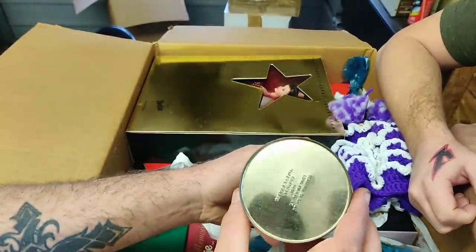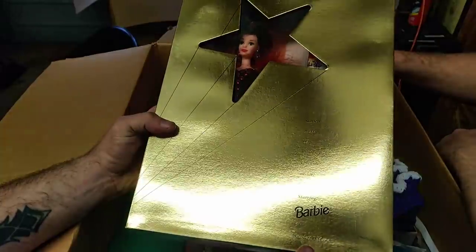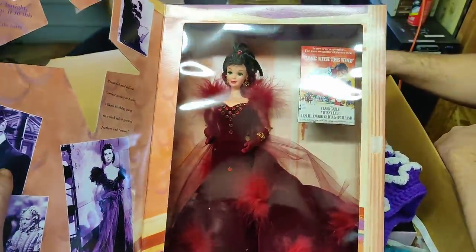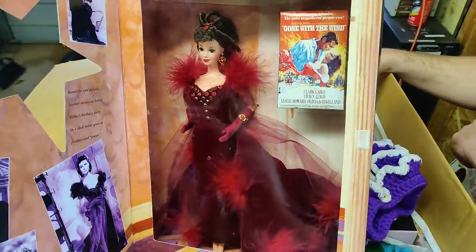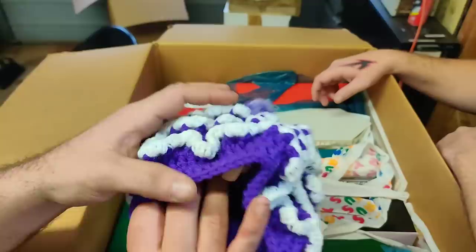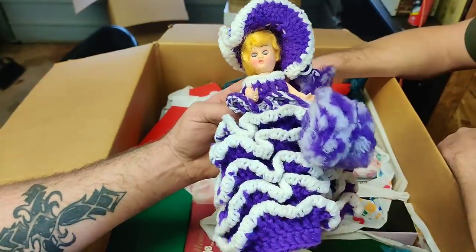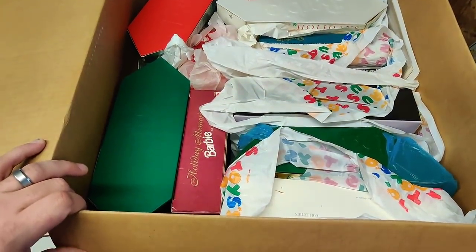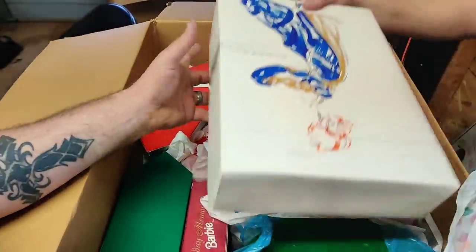Here we go — this is Barbie Scarlet O'Hara, Hollywood Legends Collection — Gone with the Wind. Wow, that's pretty! Wow. It looks like she almost has dreads. This is an old Barbie, y'all — she's old. I don't know if it's Barbie brand — kind of doubting it — but she's cute, and that's handmade. Look at all of this, holy crap — I'm seeing Barbie, Barbie, Toys R Us bags — she bought it and shoved it in this box.